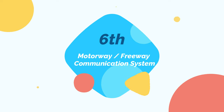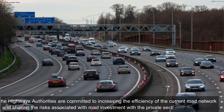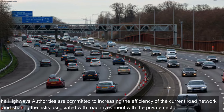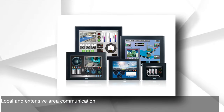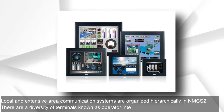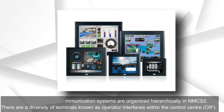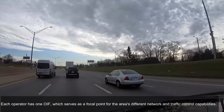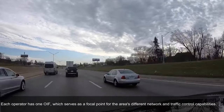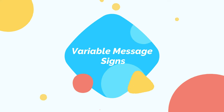The highway and freeway communication system is designed to increase the efficiency of the current road network and share risks associated with road investment with the private sector. Local and extensive area communication systems are organized hierarchically. Within the control center, there are a variety of terminals known as operator interfaces (OIF), each serving as a focal point for an area's network and traffic control capabilities.